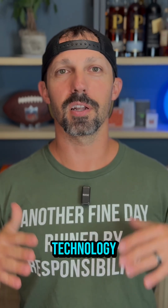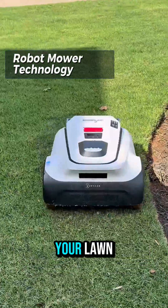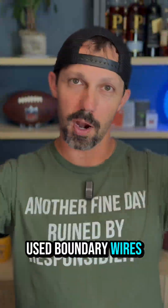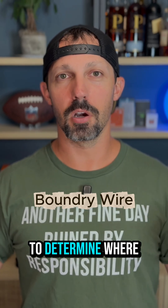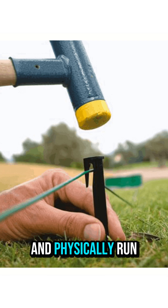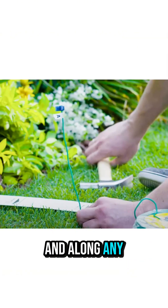It's important to talk about the technology that these robot mowers use in order to position themselves in your lawn. The original robot mowers used boundary wires around your yard to determine where to go. You'd have to go out into the yard and physically run and stake down this boundary wire around the perimeter of your yard and along any flower beds or anything else you didn't want the mower to go into.